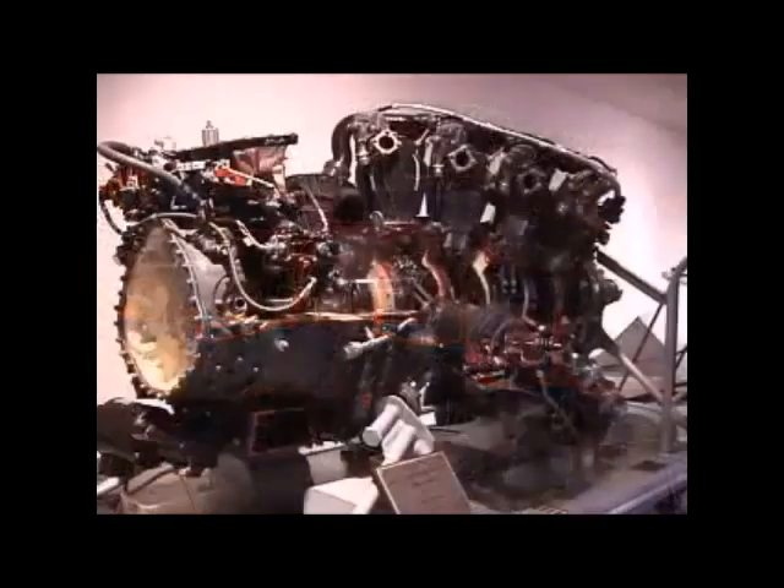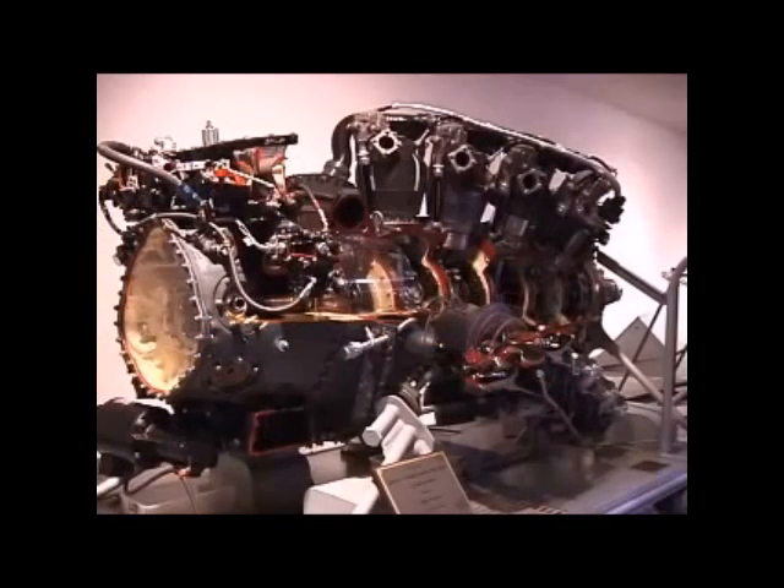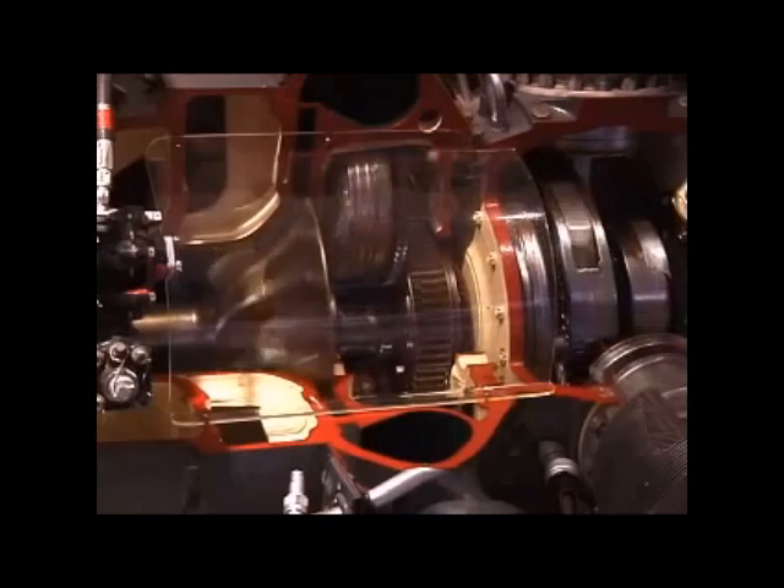Pratt & Whitney Manufacturing introduced the 28-cylinder, 3,800-horsepower Pratt & Whitney R4360 Wasp Major engine in 1944. It's the most powerful and largest displacement piston-driven aviation engine to be mass-produced in the United States.